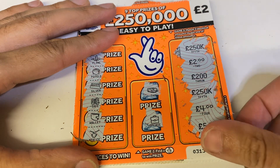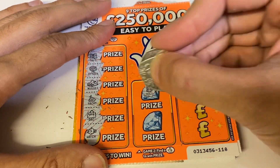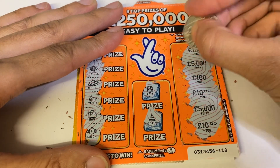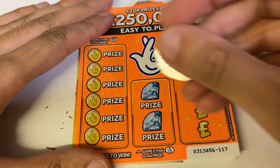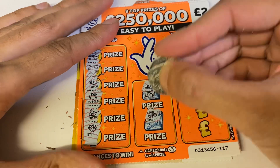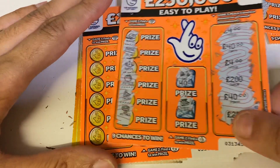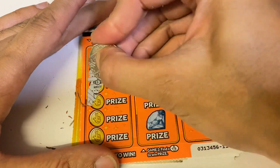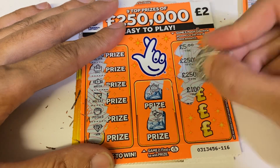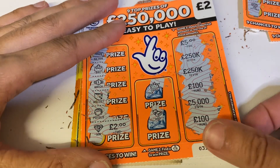Nothing on card number one, nothing on card number two. Two, two, two — nothing on that one either. Not off to a very good start, but we've got our first win. Hoping for the big one... yes, it was a big one — it's the big two pounds!